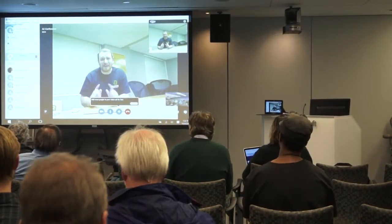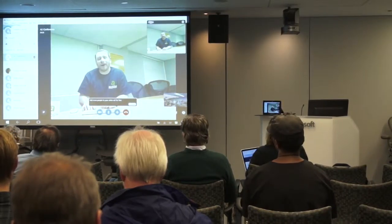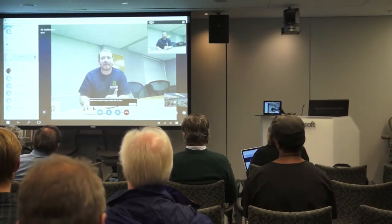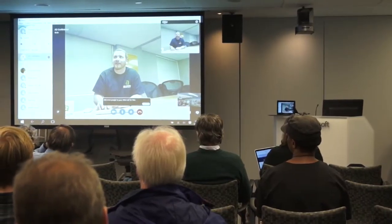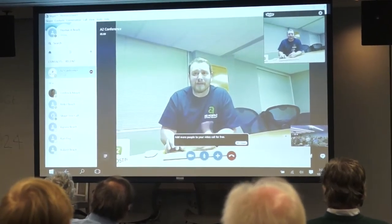My name is Benjamin Kuhl, and I am the Application Optimizer at A2 Hosting. I have my Master's in Computer Science, a concentration in Artificial Intelligence, and I'm the developer of A2 Optimize WP. You can follow me at Benjamin Kuhl.